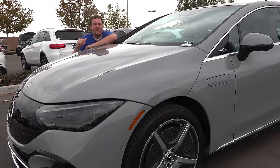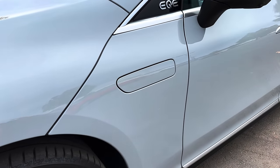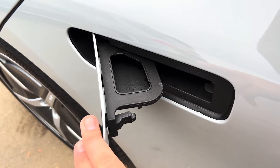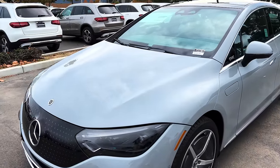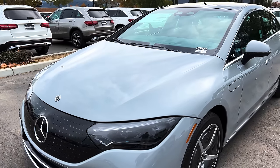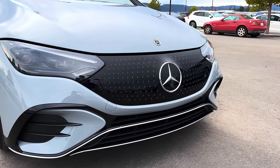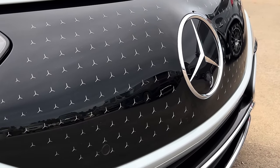A couple of interesting things on the outside of the EQE. This little panel on the driver's side front fender — you push it open, and it's where you add windshield washer fluid. The hood doesn't open on the EQE, just like on the EQS and EQS SUV, so there's no traditional washer fluid area under the hood. Also, the big grille isn't really needed on an electric car; it's just for style, and if you look closely, the marks in the grille are actually little Mercedes-Benz stars — a cool exterior quirk.